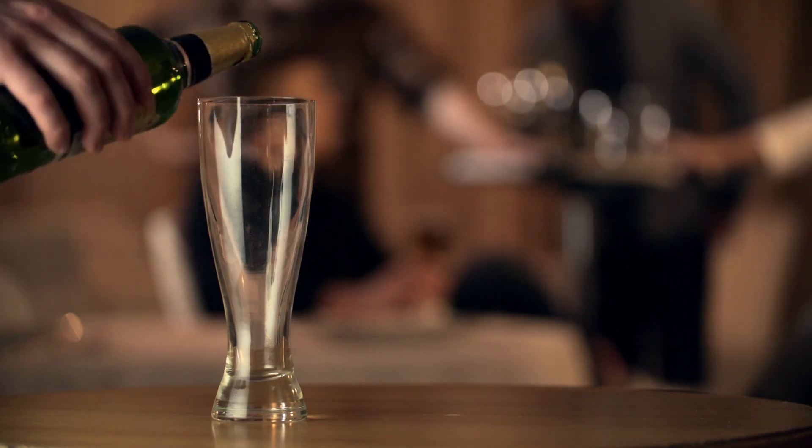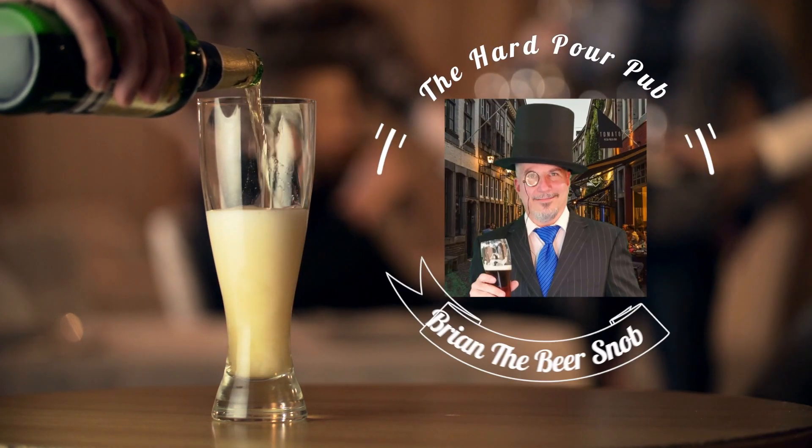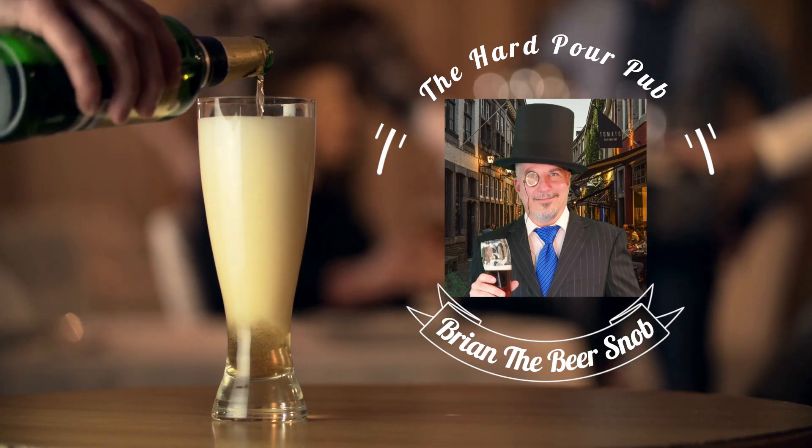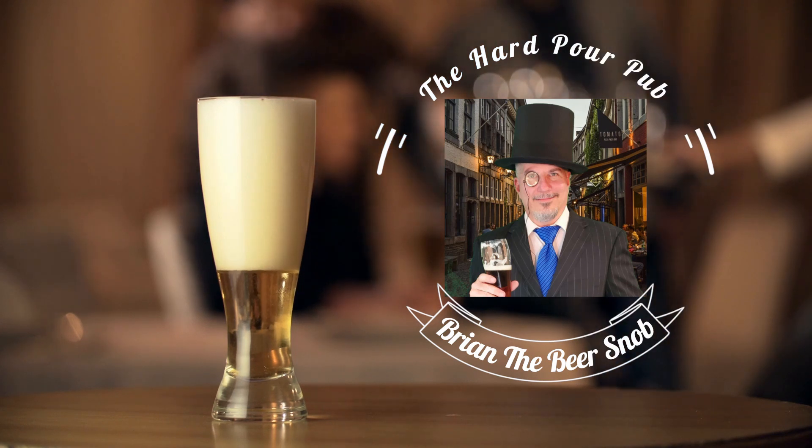I look like a deranged Easter Bunny. A pink nightmare. Thank you for joining me today. I couldn't be happier looking like a pink nightmare. I've wanted one of these since the movie came out in 1983. How about that?